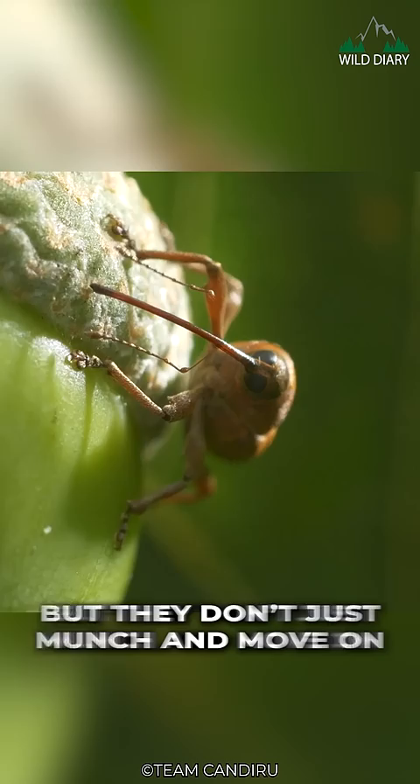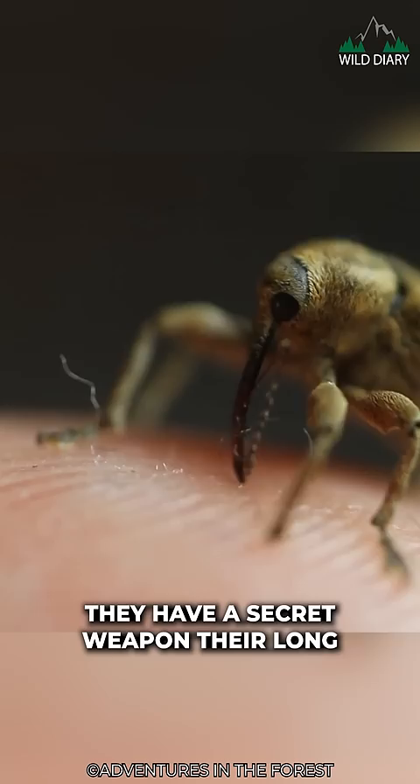These guys are like tiny engineers. They have a secret weapon — their long snout, known as a rostrum. It's like a built-in drill that allows them to bore a tiny hole right into the acorn's heart.